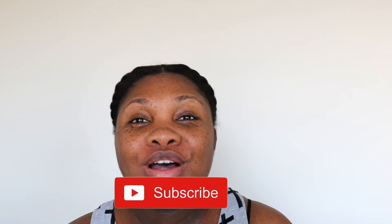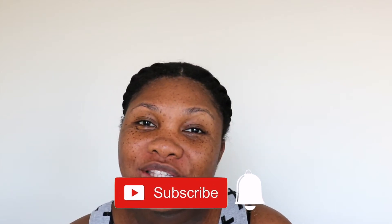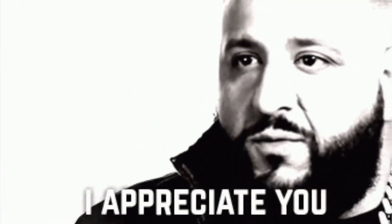Hey guys, thanks for tuning in today to Naturally Tanya. If you are new to my channel, welcome — please take a quick second to hit that subscribe button down below, also hit that bell right next to it so you can stay up to date whenever I upload a new video. And if you are returning to my channel, thanks for rocking with your girl — I appreciate you. Let's get on into today's video.